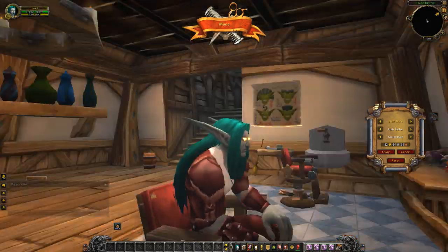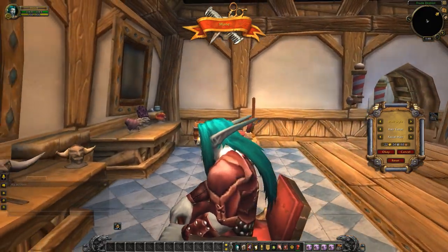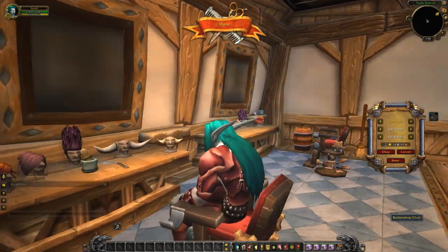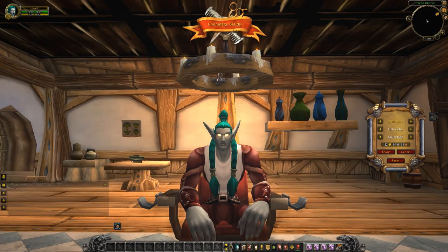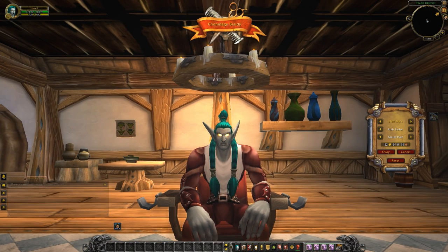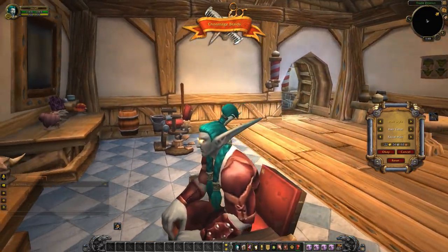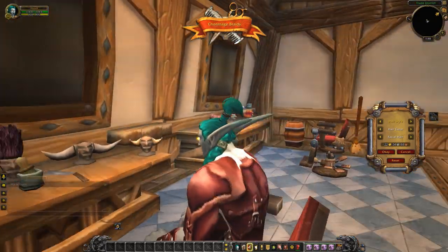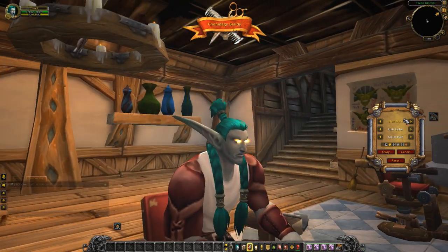This is the mane look — classic Night Elf style long hair, just loosely flowing in front of his ears and then quite a ways down his back. This is the Conmage braids, we're gonna call it. He's got the little fluffy ponytail at the top, and then a braid on either side of his neck. All of his hair goes into those two braids — there's nothing going down his back.